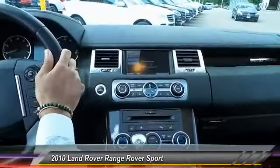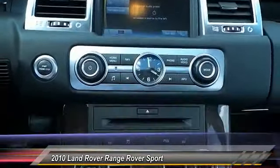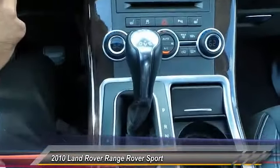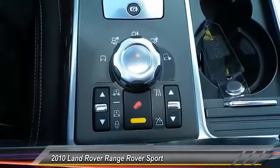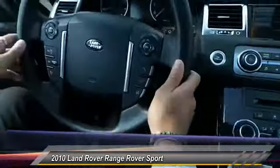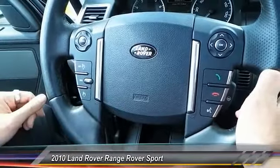Leather wrap dash, navigation system, backup camera, premium Harman Kardon Logic 7 surround sound, parking sensors, heated seats, dual climate control, sport mode shifting. One of my personal favorites — every type of terrain you can imagine, Range Rover has built for it. High and low four-wheel drive, Bluetooth, hands-free calling.